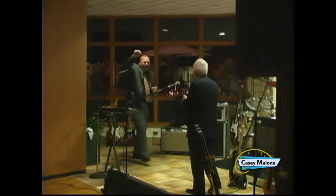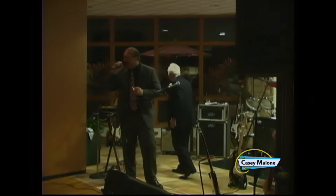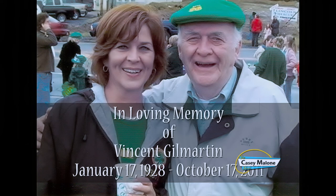Ladies and gentlemen, he'll be opening up for you too. The Casey Malone Show is sponsored in part by Denise and John York and the DeBartlow Corporation.